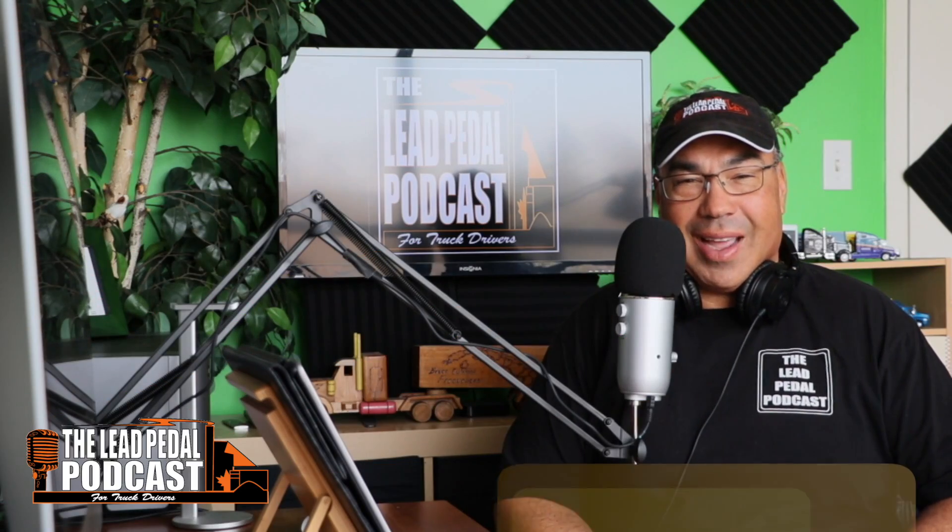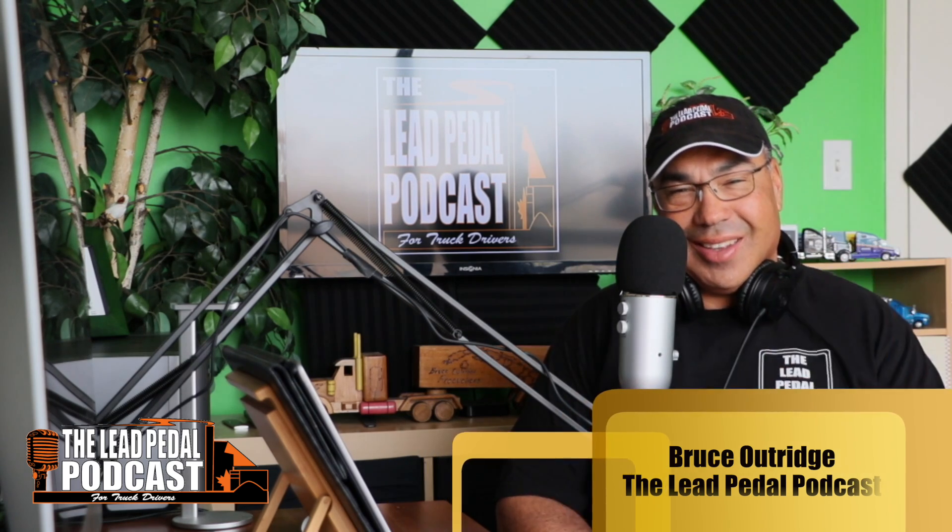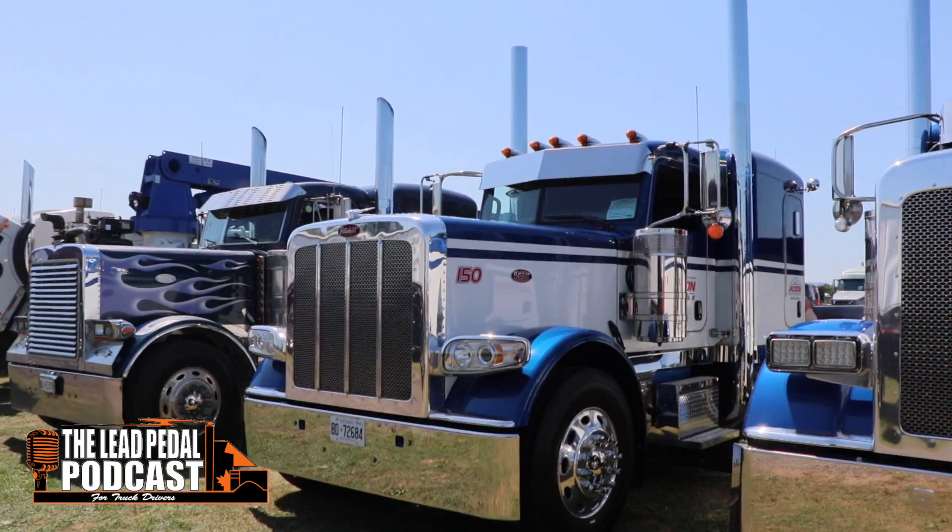This is Bruce from the Lead Pedal Podcast, and we have another cool ride for you to check out today. Every Friday we've got a feature truck — check out the feature truck for this week.